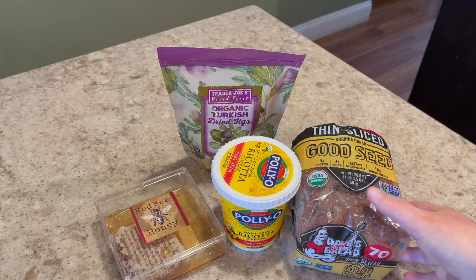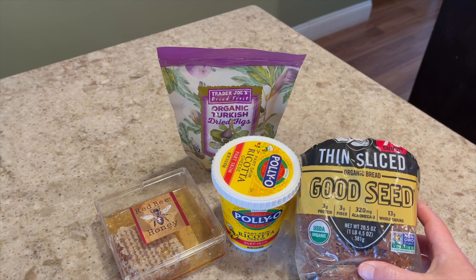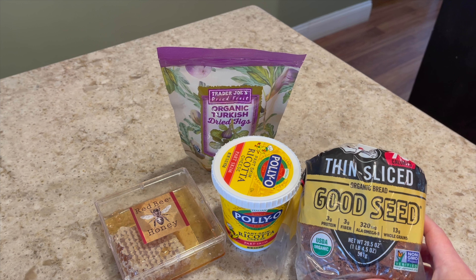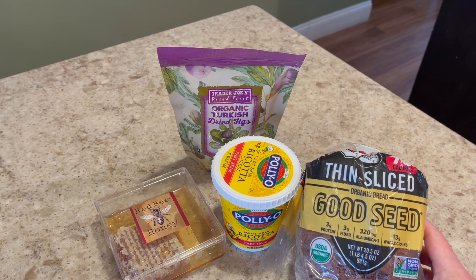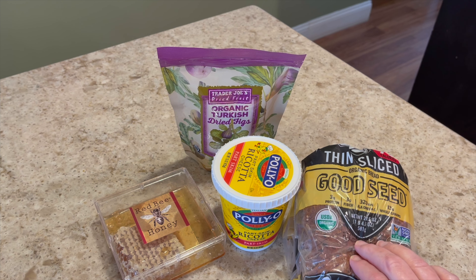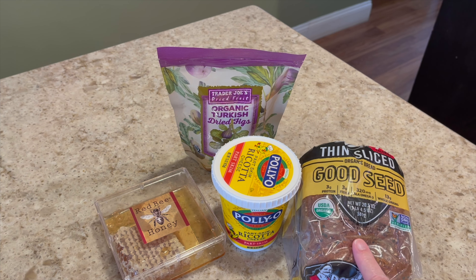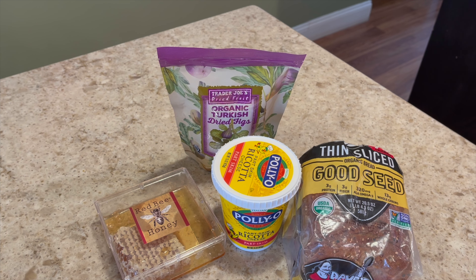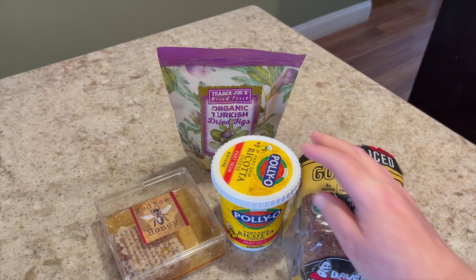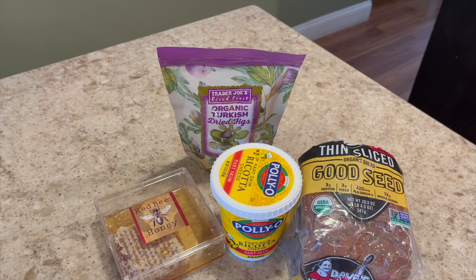So this is Dave's Killer Bread — if you've ever had it, it's delicious. This one is the 70-calorie version and the slices are a decent size, not too thin. I'm going to toast two pieces today. Then I have my ricotta cheese, which is high in protein of course, and I'm using a quarter cup of that. Then just a little bit of honey — about a teaspoon — and over here are the figs from Trader Joe's.